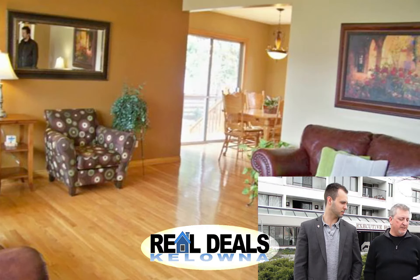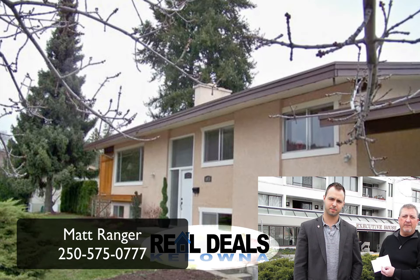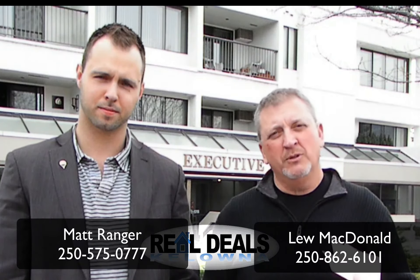So $1,227 — that's the equivalent to qualify for this — it's the equivalent of about two people making $19 an hour. Quite affordable. Give us a call: 250-575-0777. Matt Ranger at RE/MAX. And of course if you need to be pre-qualified first, Lou McDonald: 250-862-6101.